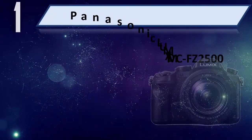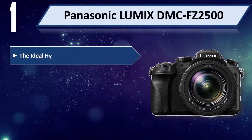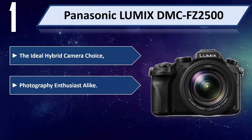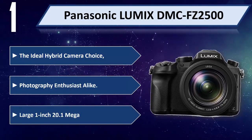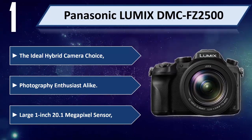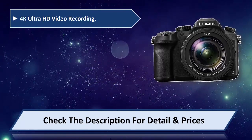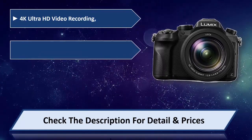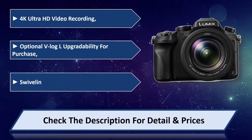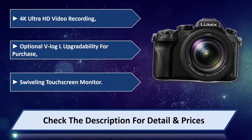Number 1: Panasonic Lumix DMC-FZ2500 — the ideal hybrid camera choice for photography enthusiasts. Large 1-inch 20.1-megapixel sensor, 4K Ultra HD video recording, optional V-Log L upgrade ability for purchase, swiveling touch screen monitor. Please check the description for detail and price.